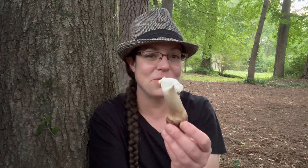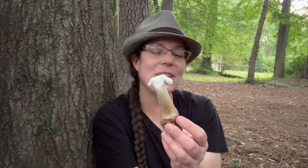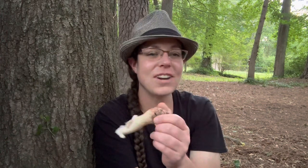That is Amanita amerorubescens species group. Hopefully my 2023 video making season is off to a start — I hope you find a billion mushrooms, and we'll catch you later.